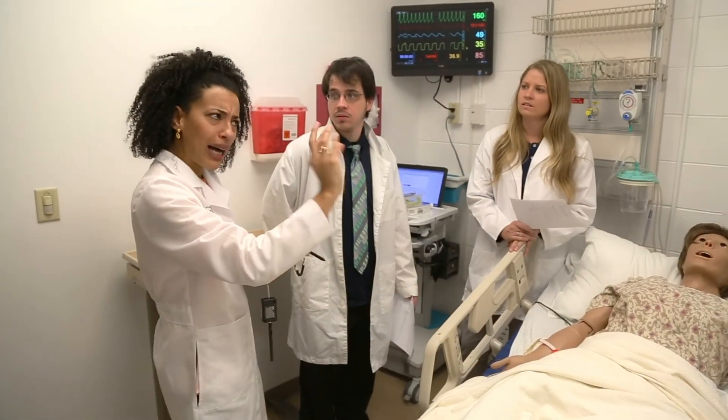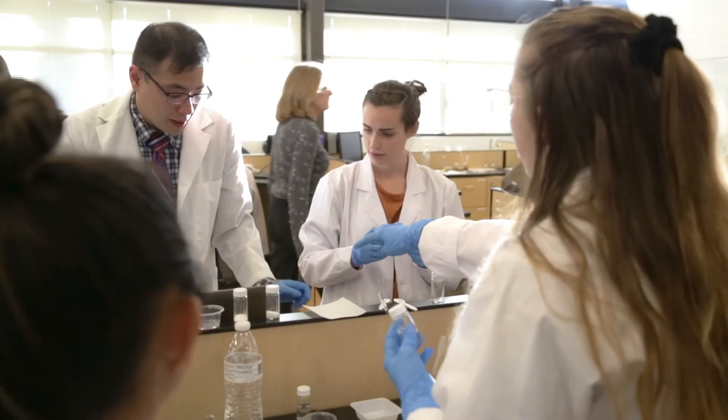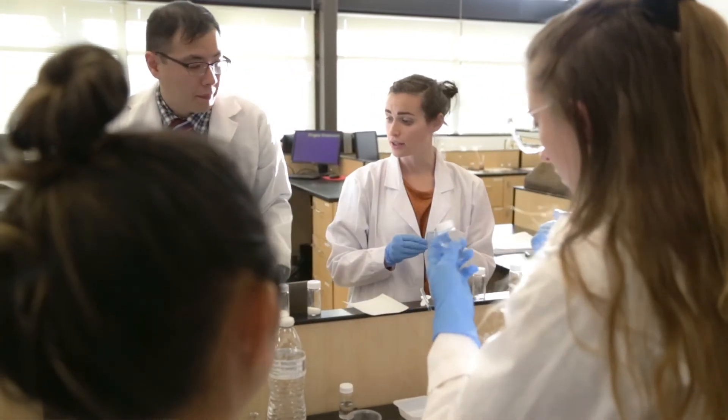As medication experts on the healthcare team, pharmacists use a number of tools like pharmacogenomics to help optimize drug therapy. If a career that involves applying cutting-edge science to help people live healthier, better lives sounds exciting to you, then please make sure to check out our pharmacy program at Regis University.